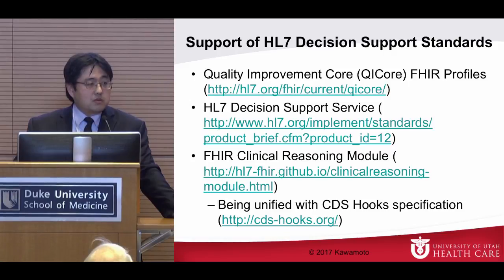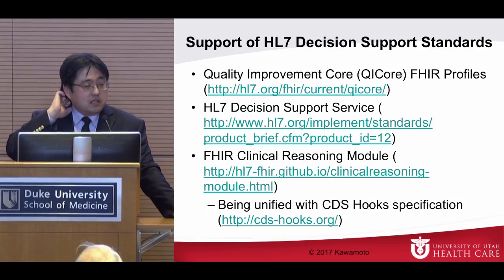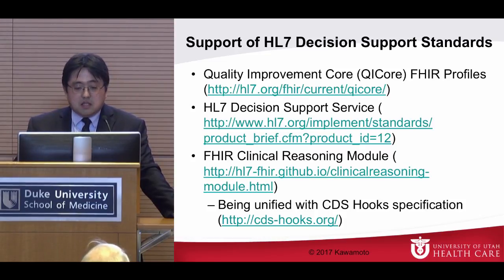We're using something called the QI Core FHIR profiles, where Clonanjo from Cognitive Medical Systems has created a free API on top of HAPI FHIR to support these profiles. We also support the HL7 decision support service for interacting with OpenCDS, and we have been supporting the FHIR Clinical Reasoning module. As noted, this is being unified with the CDS Hooks specification, so we're going all in to support CDS Hooks and will be migrating to it as well.